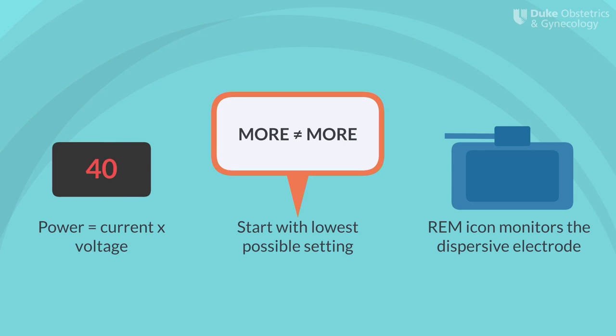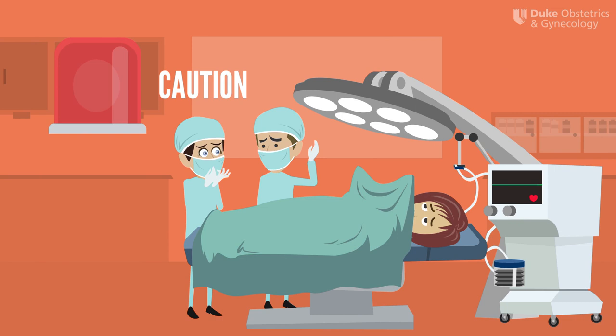The REM, or return electrode monitoring icon, monitors the dispersive electrode to ensure that it remains in contact with the patient, providing a large surface area to disperse the returning current. The icon is green when the active electrode is safely in contact with the patient, and red when the electrode starts to peel off. As you've probably seen in the OR, the ESU will stop the flow of current when the pad is not appropriately in contact with the patient.